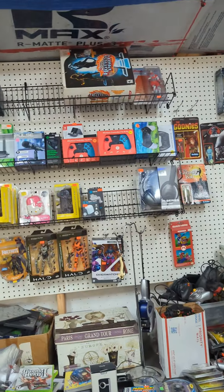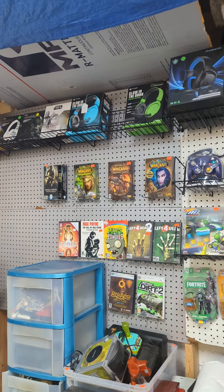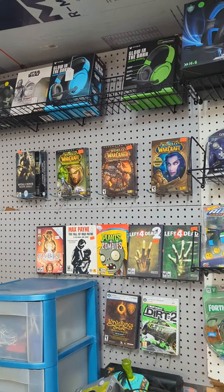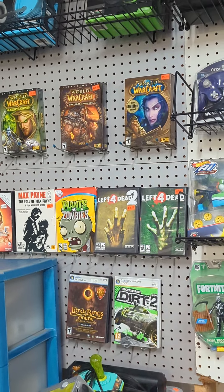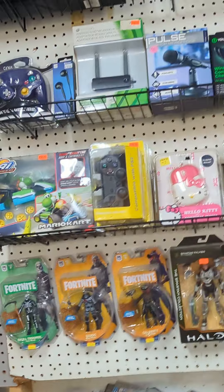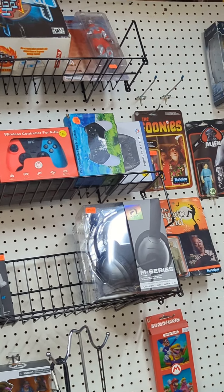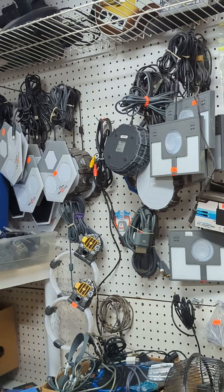We have some accessories on the wall, mainly some gaming figures, because we don't have much else to put on the wall currently. We have what I think are the more desirable PC games - the ones people would put on their shelves that look nice. We also have some really random accessories that came in. And here is the great wall of wires, which we tend to have a lot of.